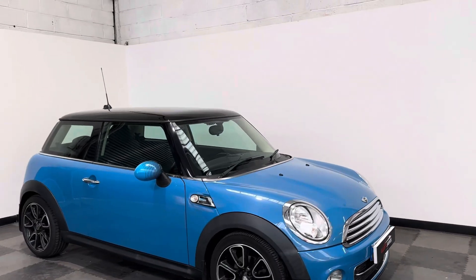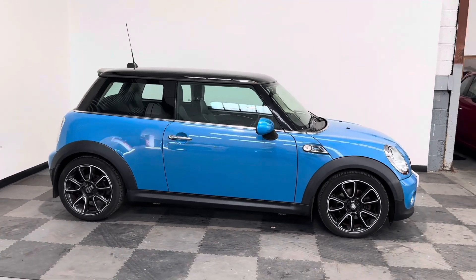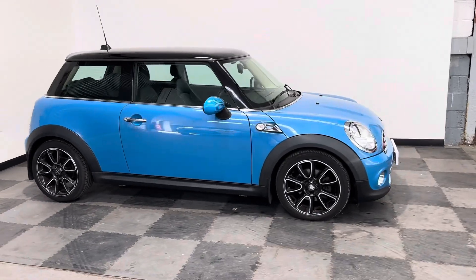Hi everyone, just want to take you around the stunning little Mini that we've got in stock at Elliot Jarvis Cars. This is a 2012 12 Reg, done just under 75,000 miles, with a full service history.